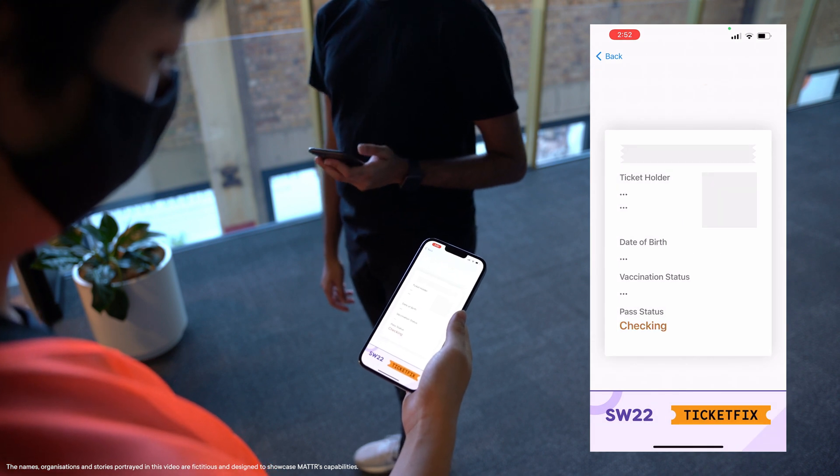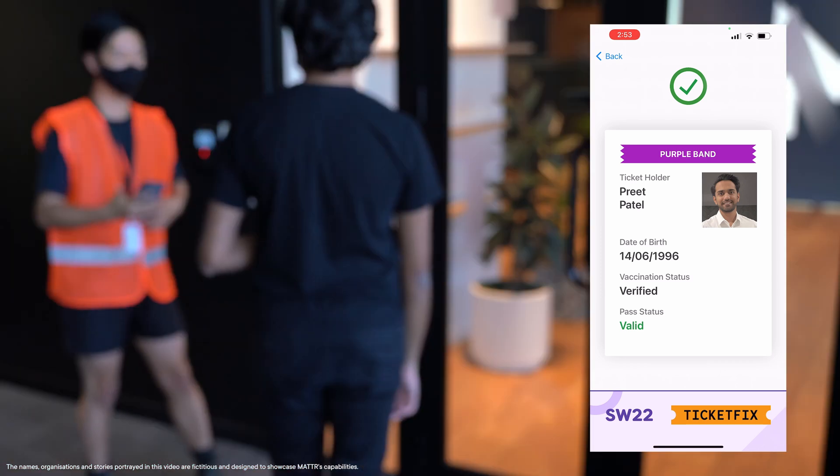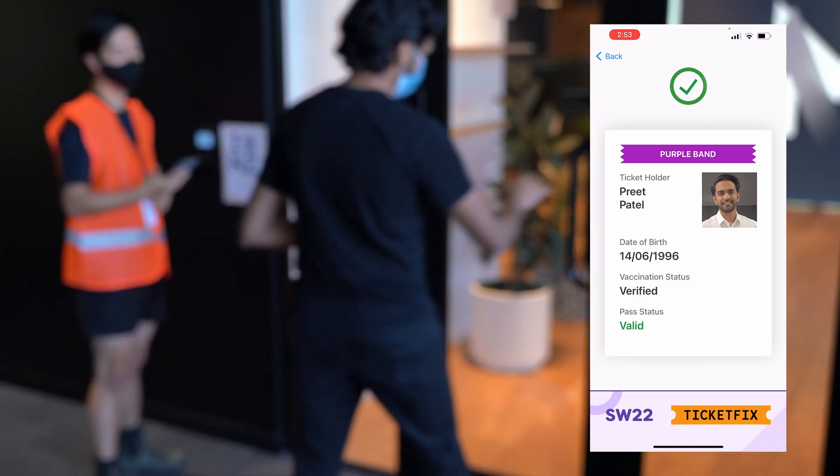It will display things like my photo so that the verifying person can look at it and verify that it is indeed me and let me into the event.